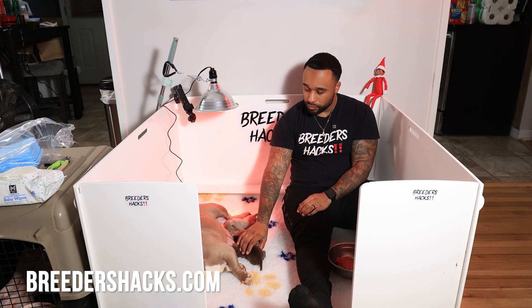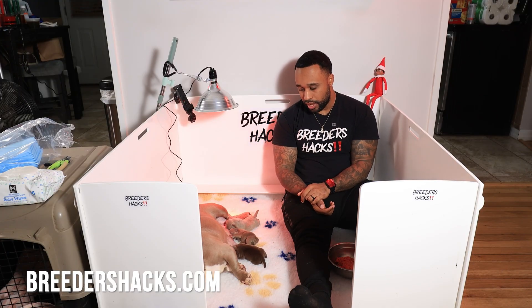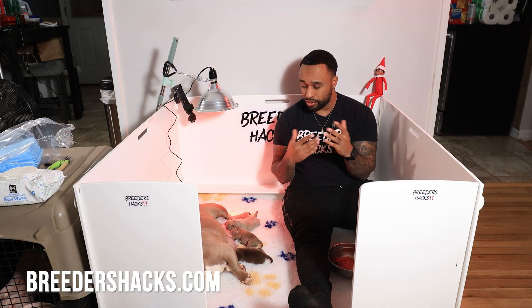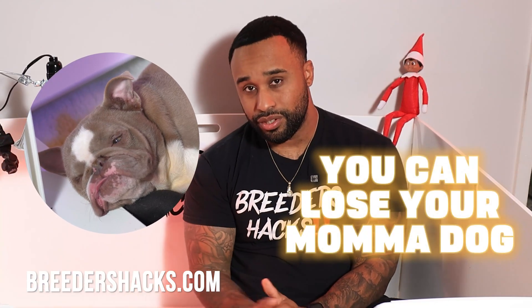I want to cover real quickly what it is and how to identify it. If you treat it quick enough, you should be golden — you won't have any issues. But if it goes untreated, you can lose your mama dog.